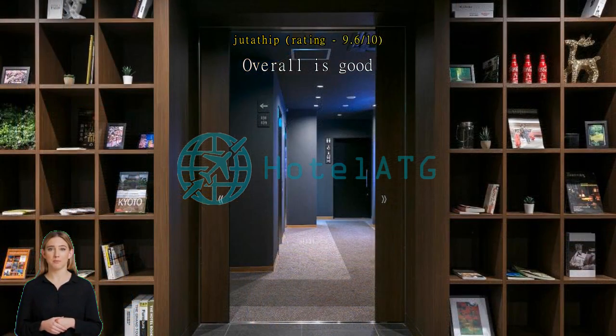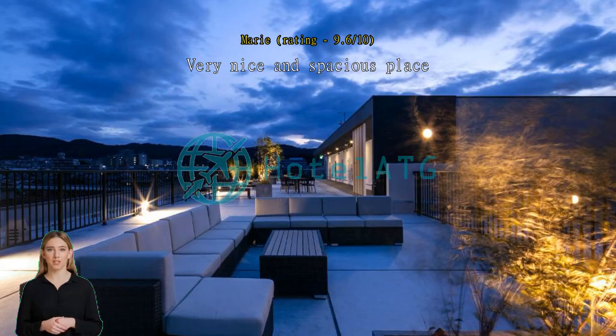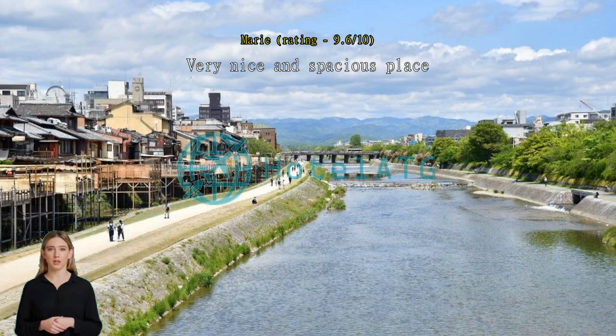Very nice and spacious place — very cozy compared to other accommodations in Japan. You can even cook in the room; they have a fridge and microwave. There are also lots of convenience stores nearby. It is located near a very peaceful neighborhood. The best hotel so far — staff are friendly, the hotel is new, the rooms are big, everything just perfect.